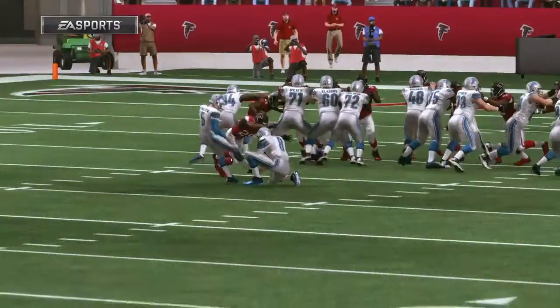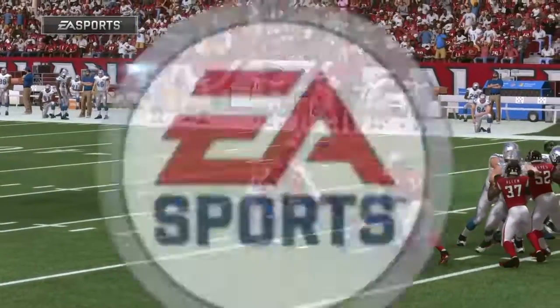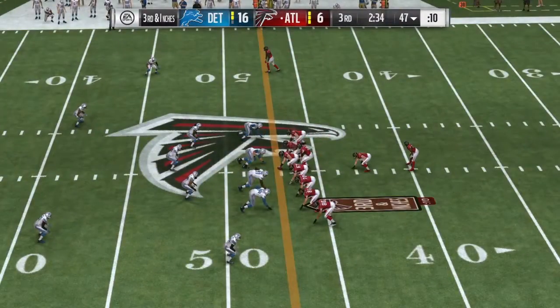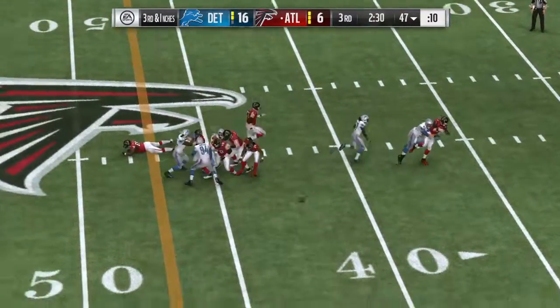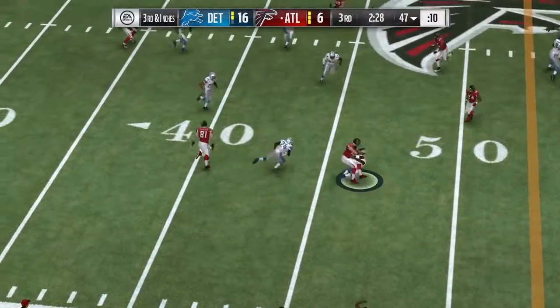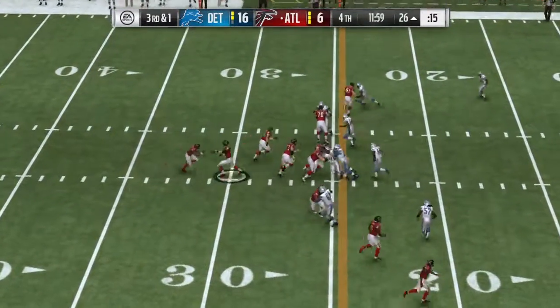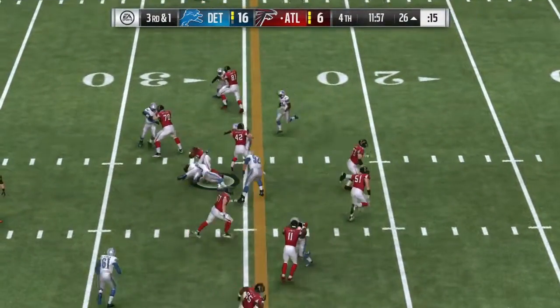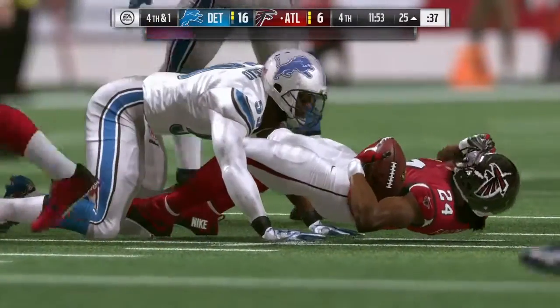Well, times have definitely changed on the PAT, on the extra point, haven't they? A lot more effort goes into this play. Right is Jones. Ryan now to throw on third down — he's just going to dump this one up to his fullback out of the backfield. Now Ryan going to give it to Freeman. He needed two, he got one, and that's going to leave him with fourth down and a yard.